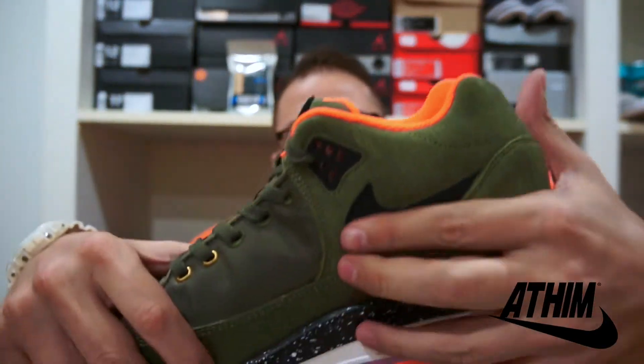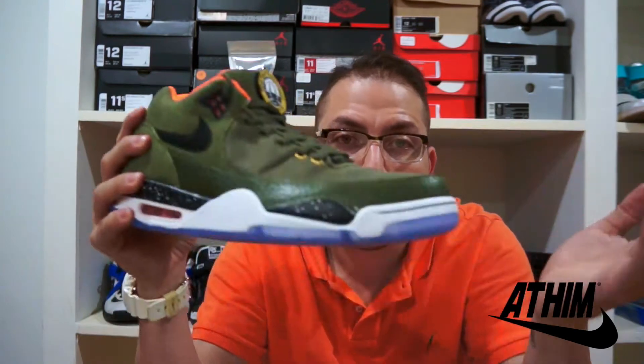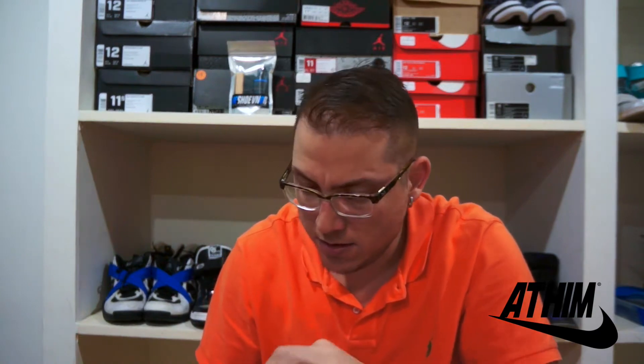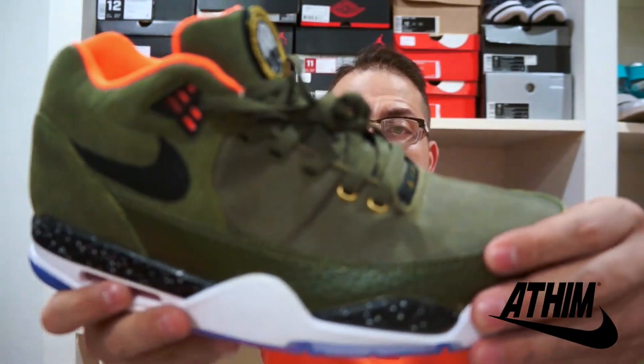The swoosh is a very nice nubuck — you can see that very bright orange, that challenge orange or military orange. This is actually a new pair of shoes; it looks like a retro but it's new. It's a mashup of all the flights: Flight 89, Flight 90, Flight 91, and Flight 92. The insole says 'Flight Squad' and smells so good. In the inner tongue it says 'Flight.'